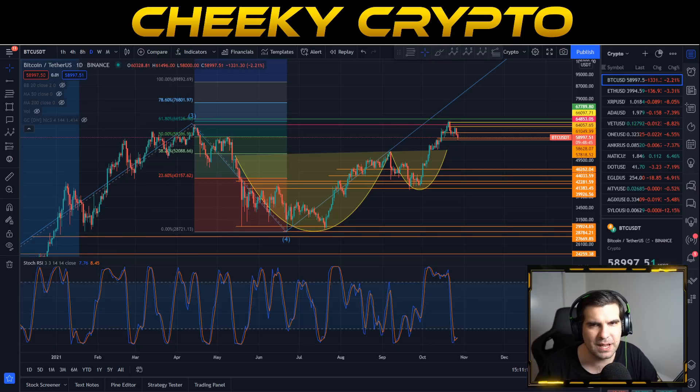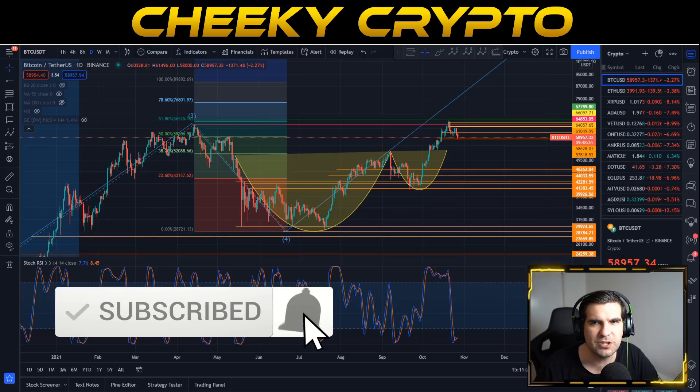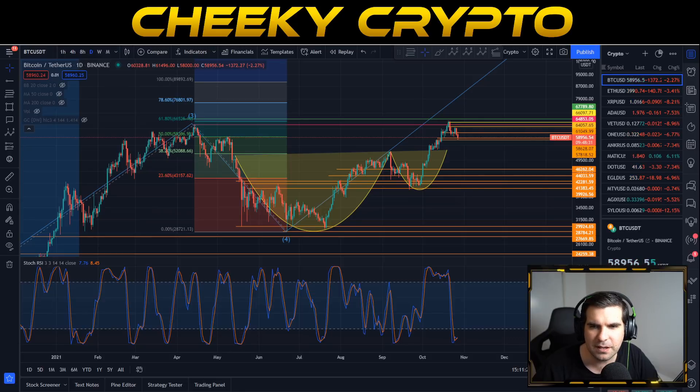As you get into this video, if you do find it useful and informative hit that like button. If you happen to be new to the channel, go ahead and subscribe, tap that bell, select all notifications, and you'll be kept up to date with everything we do here at Cheeky Crypto.